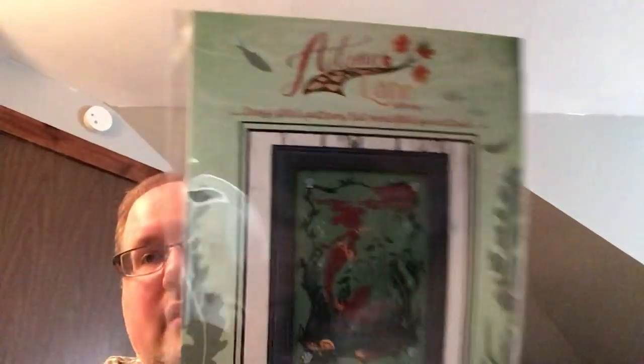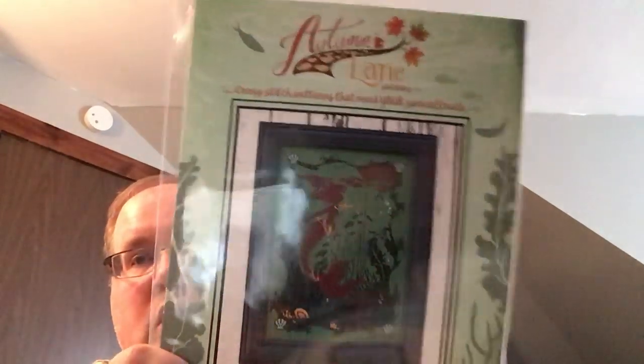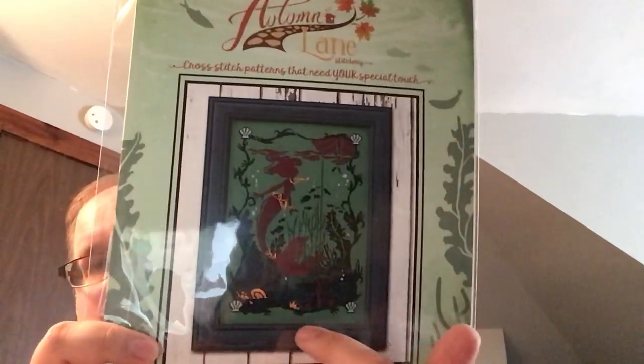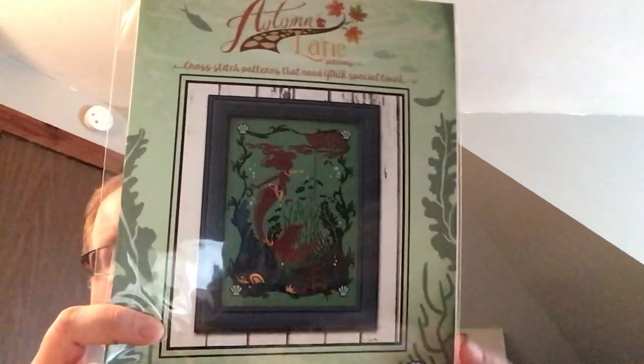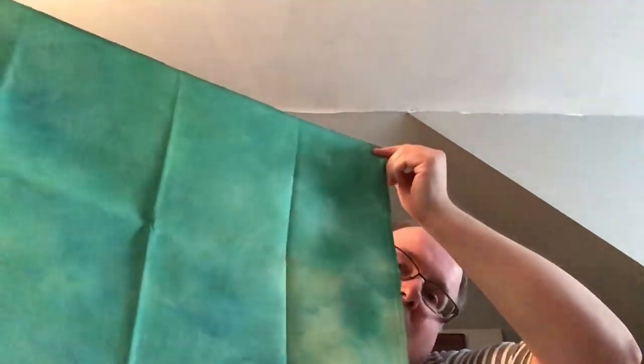Another Autumn Lane Stitchery — this is the Curious Mermaid. She's only five colors and the gold is PTB, Petite Treasure Braid, for the accents around her waist and her tail. The fabric is from Fiberlicious — it's a Lugana. It didn't have a name on it, so I'm assuming it's a one-off or mist dye, but it's a really pretty green.